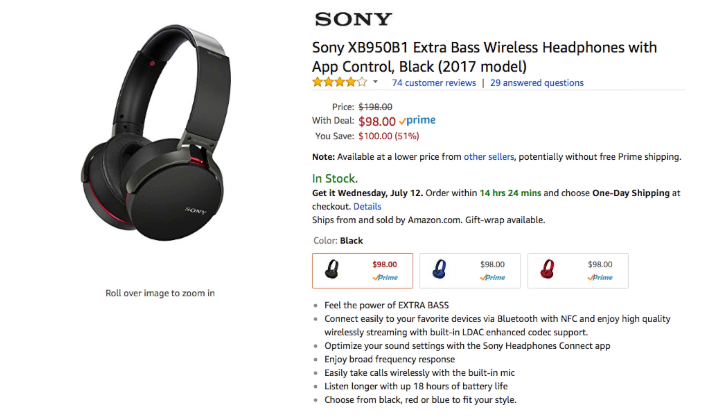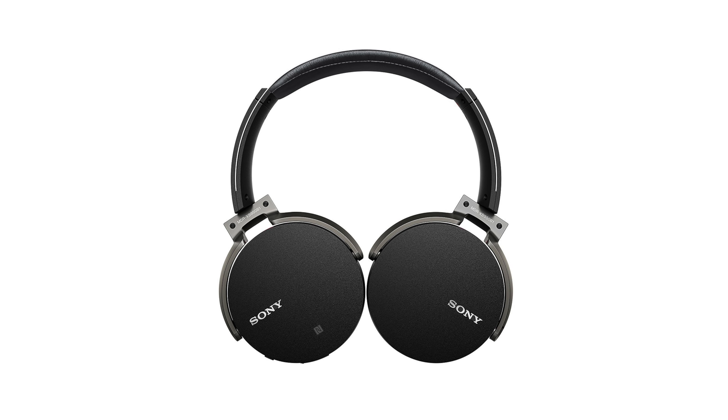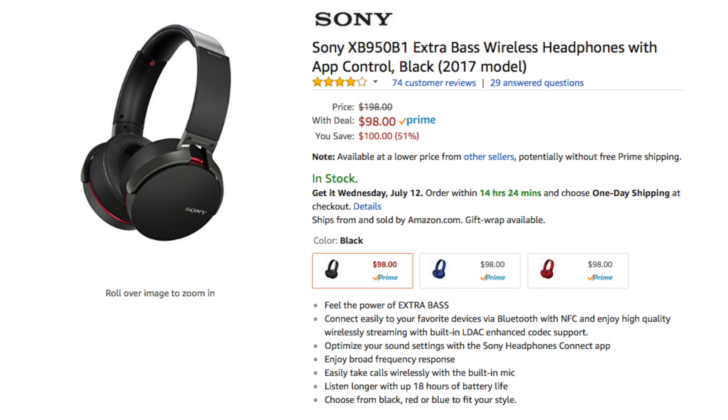One item in particular that I'm honestly kind of eyeing myself are the Sony Extra Bass Wireless Headphones. These headphones have been raved about by a lot of tech reviewers, and a new pair of Bluetooth headphones wouldn't hurt right about now, especially at this price of $98. Normally these go for around $200. They come in three color options and I've heard nothing but good reviews, so if you've been eyeing these or are in need of some Bluetooth headphones, this pair might be one to check out.